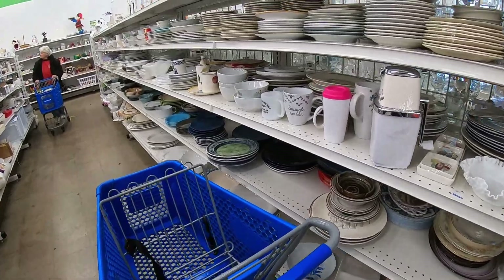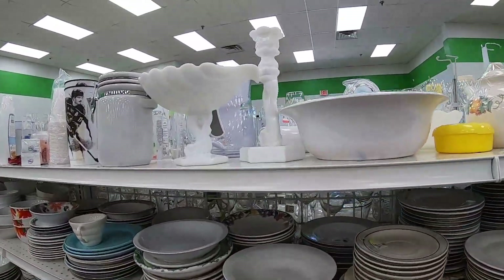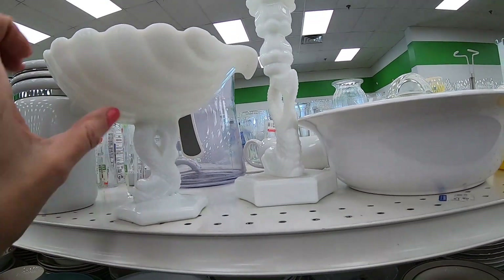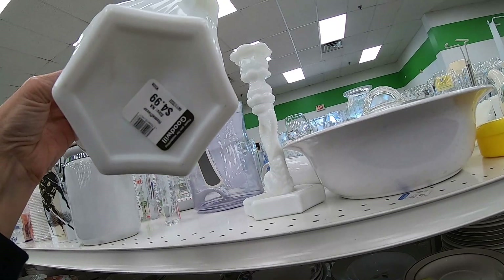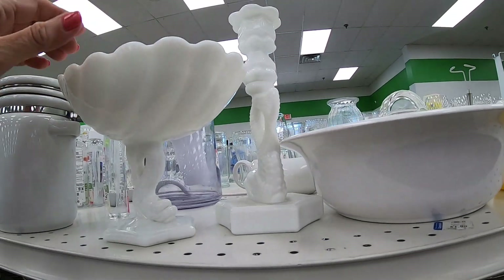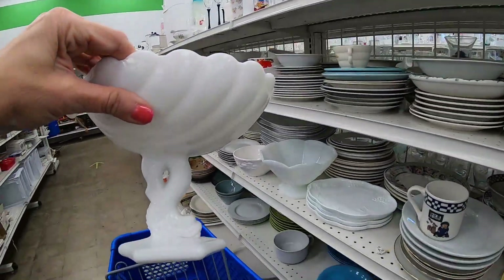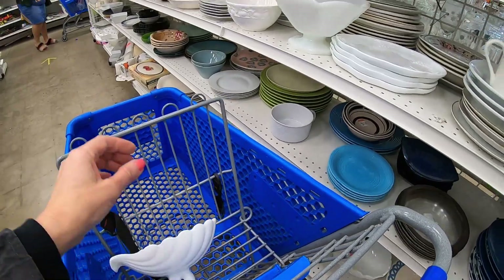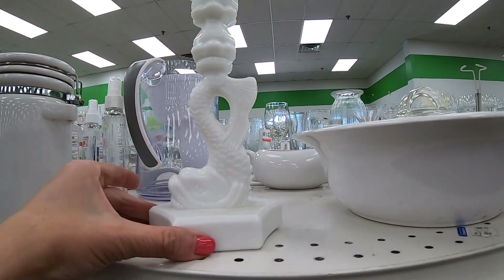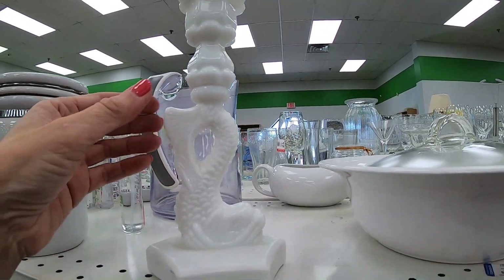We're starting on the white aisle and right away I spot two pieces — I think this is Westmoreland. I always think this is like a sea serpent; some people call it a dolphin or a dragon. This is the middle compote dish. I snag this right away, super happy to find it, but the problem is I don't have the other candlestick, so I'm gonna be on the hunt for that.